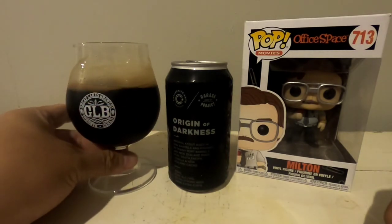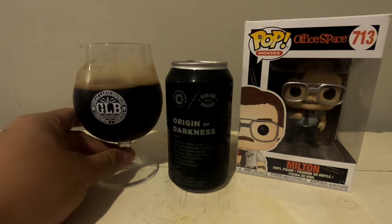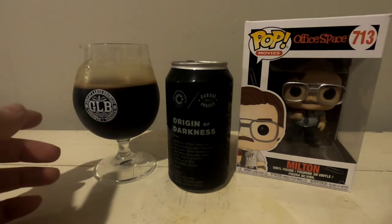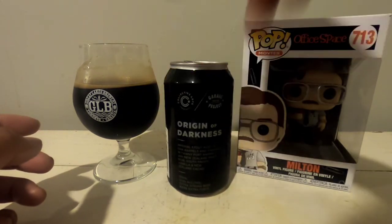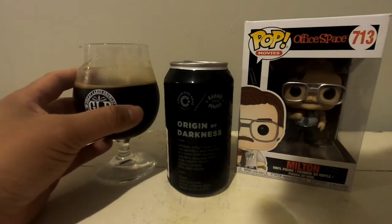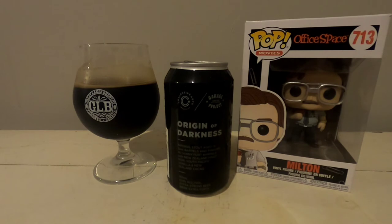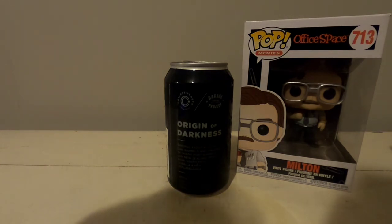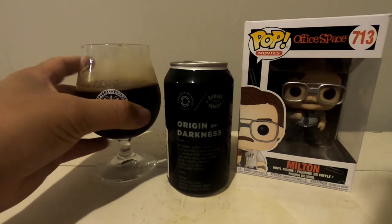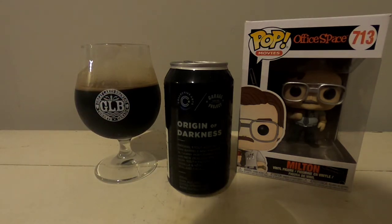Initial sampling: believe it or not, for being just under 11% alcohol, it's pretty smooth. I can taste some coffee notes to it, and I can taste a little bit of the port. The vanilla — I'm not getting much of it, just a little bit. As I said, it's very toasty, really full-bodied, but yet smooth.